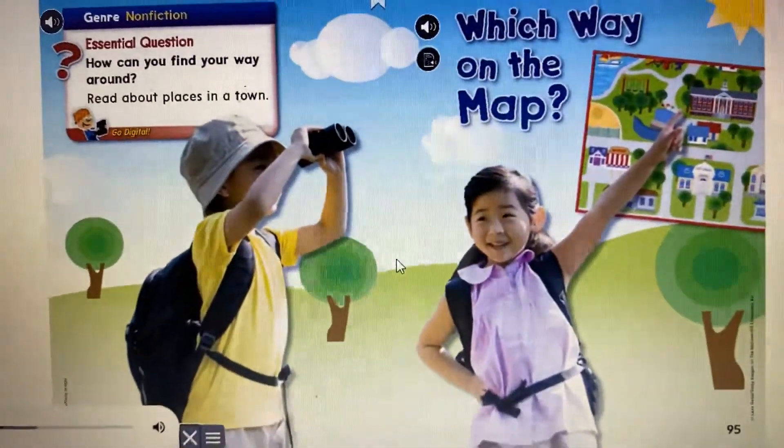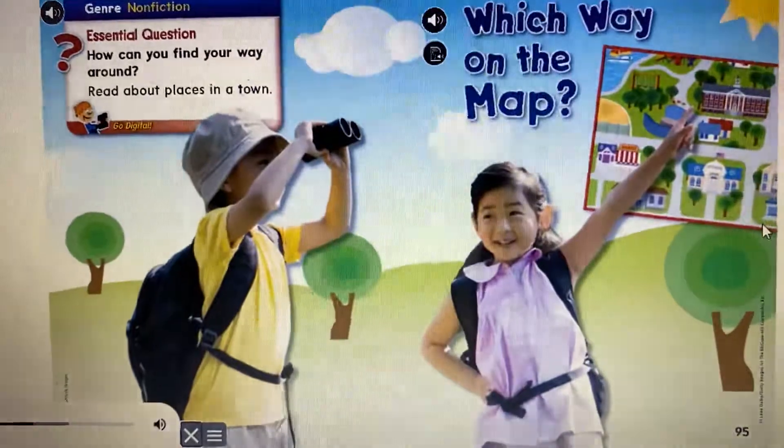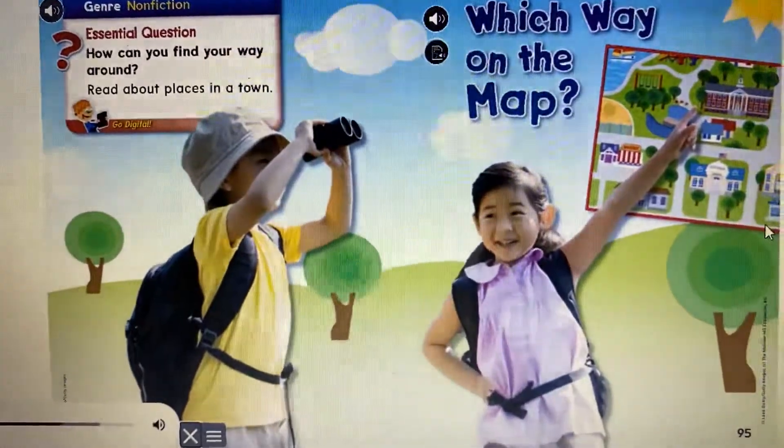Genre: Nonfiction. Essential question: How can you find your way around?